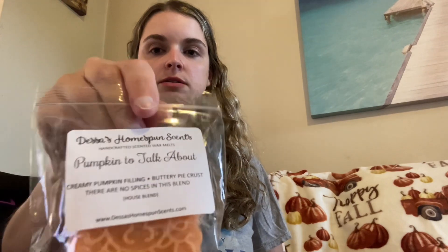Next up is Pumpkin to Talk About — creamy pumpkin filling, buttery pie crust, and there are no spices in this blend. It's also a house blend. And she's right, there is no spice in this. It's just really creamy pumpkin. I do get a buttery note from it, but it's really just a basic, creamy, heavy pumpkin. I think this is going to be really good on warm.